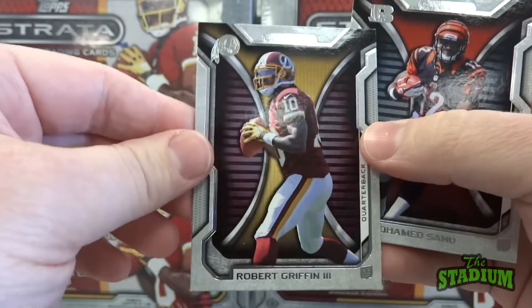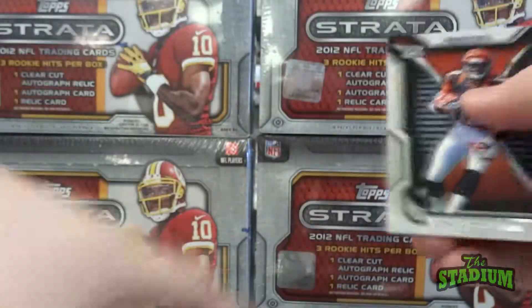There we go — RG3 rookie card. Gotta like that.